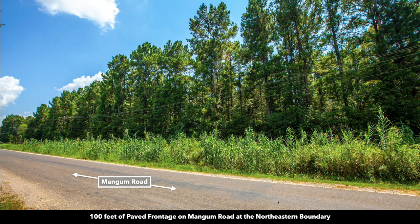The property has 100 feet of paved road frontage along Mangum Road that runs along the entire northeast boundary of the property. You can see there are overhead electricity lines and poles already in place along the property. There's also underground telephone and internet lines and underground water lines. The only thing you'll need is a septic system.